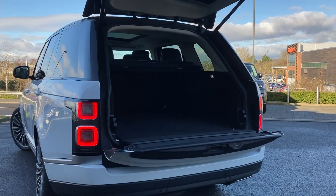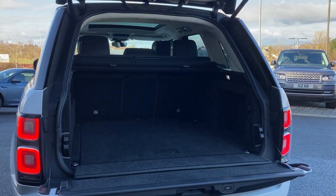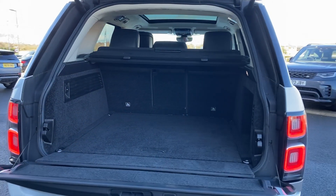As we enter now beneath the power gesture tailgate, we can see the load space with the rear folding seats and the load space cover.